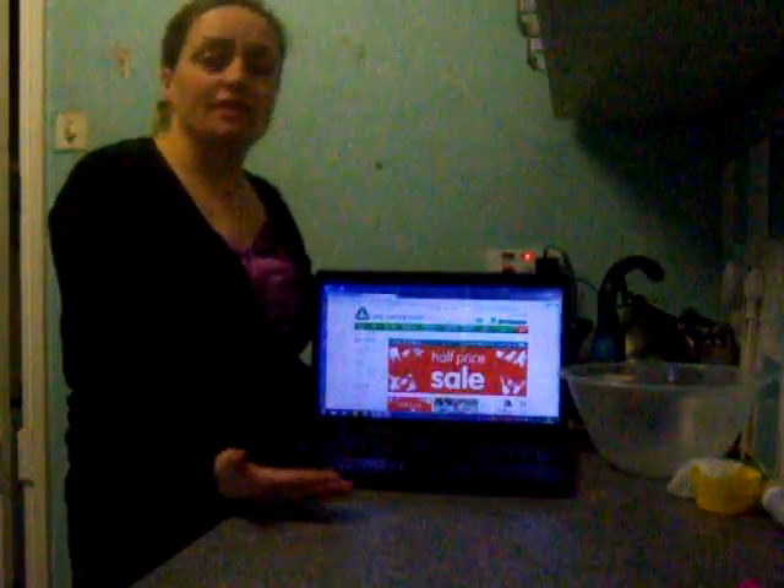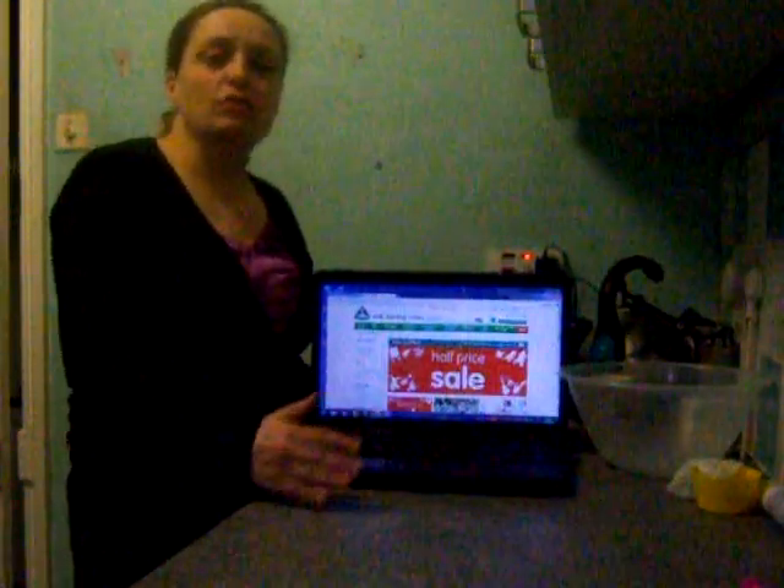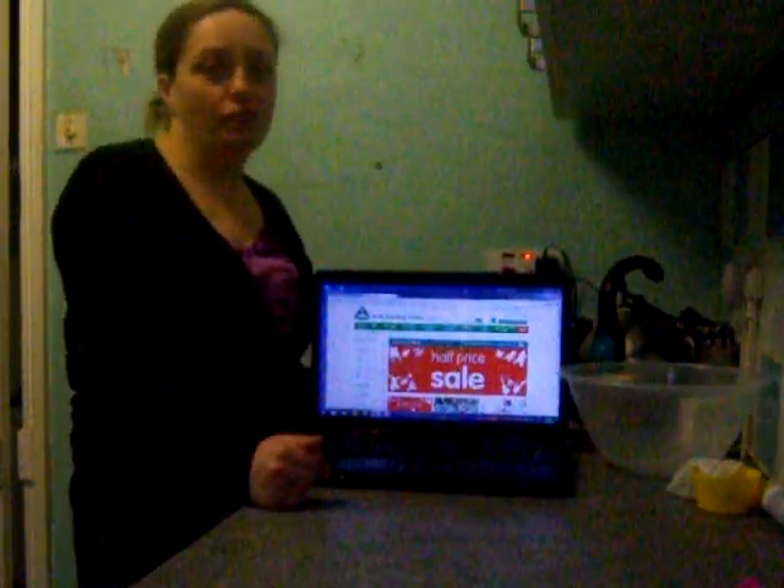So if you see someone's got a half price sale, pop down there, get the paper, get the glue, get the glitter — everything that costs money, try and get it half price.